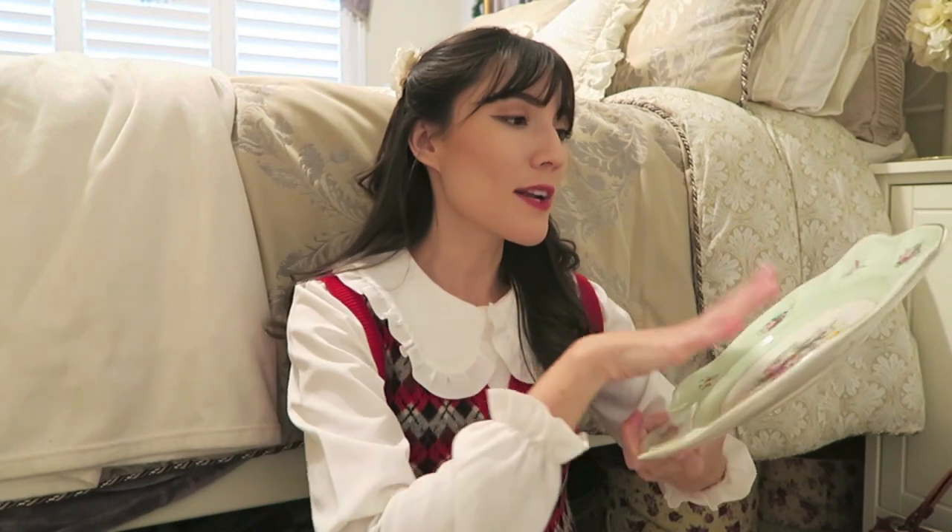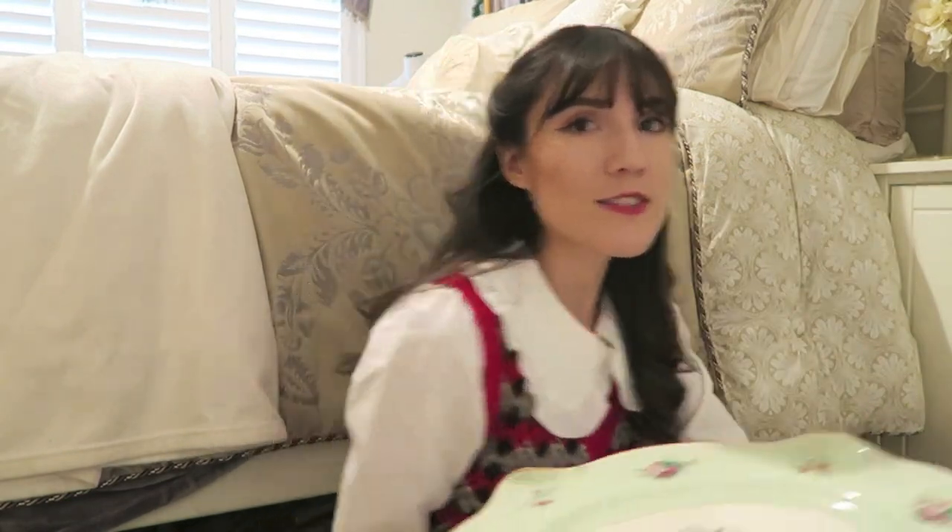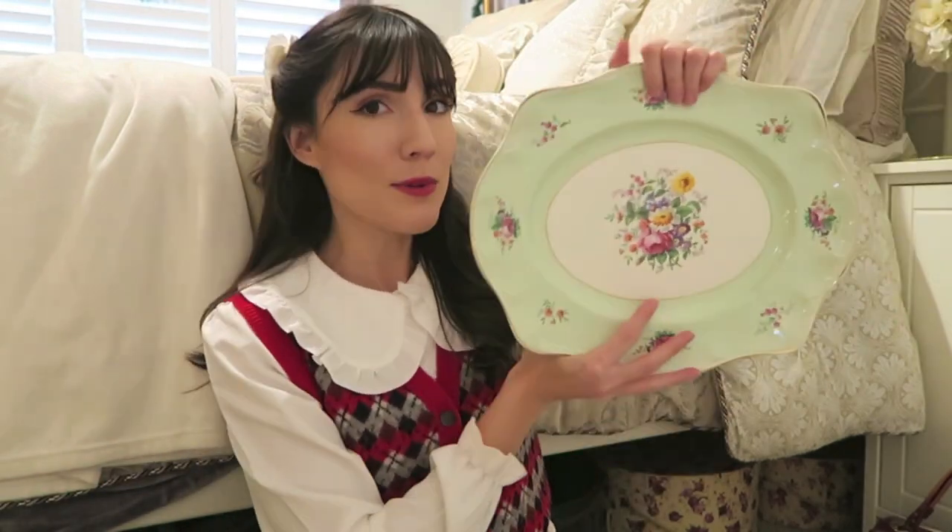The very last thing in this haul is a tray. I got it at the thrift store — it's one of those things where I find something I really love but have no idea what to do with it, and I bought it anyway because it was about five dollars. It's this really beautiful pale green tray with flowers all over it. If this were at a vintage store it would easily be forty dollars, but I got it for under six. Imagine just serving cookies on it — amazing. I'm not really sure what to do with it, so if you have any ideas, let me know in the comments.